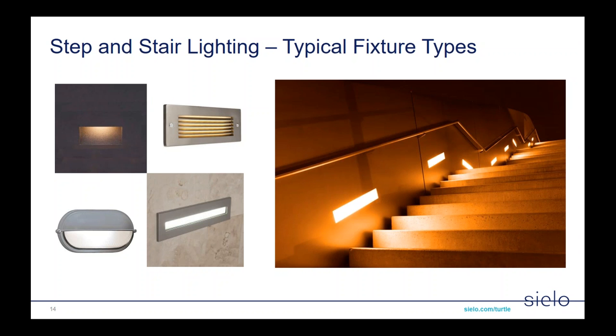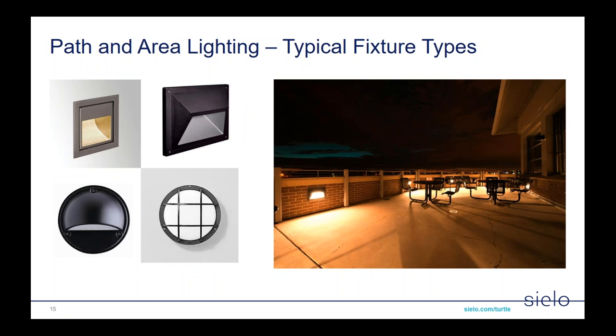A few typical fixture types: most commonly these will be installed in step lights and stair lights, which come in a variety of shapes and sizes — usually relatively small, one or two lamps, either surface mount or recessed mount. The product line described will fit any of these fixtures shown. We've also seen these products installed into path and area lighting, which is basically a brighter version of step lighting. These products fit a variety of shapes and sizes in the exterior space.